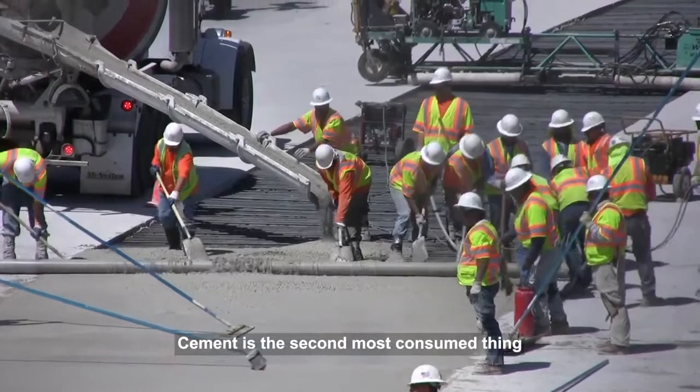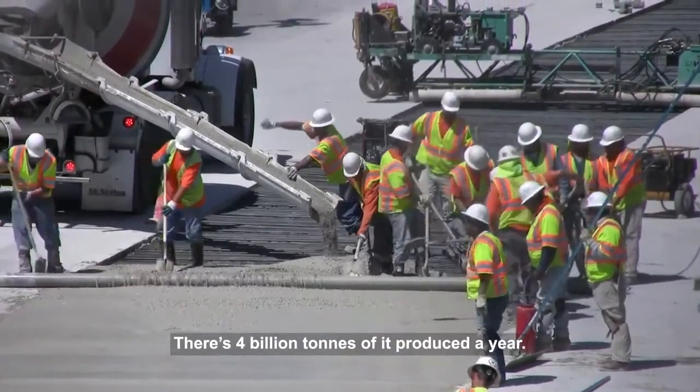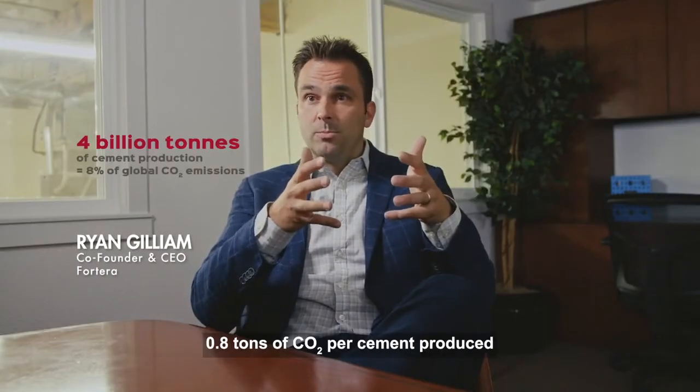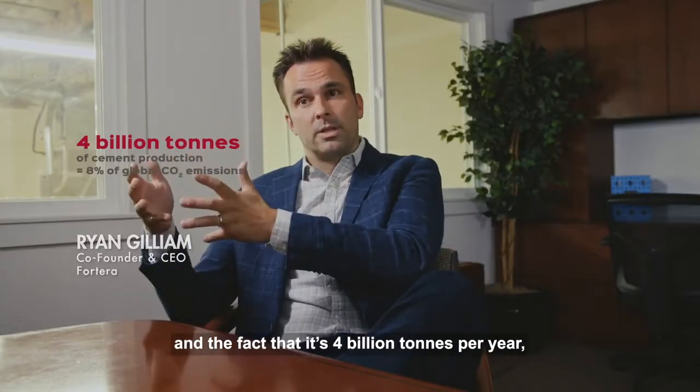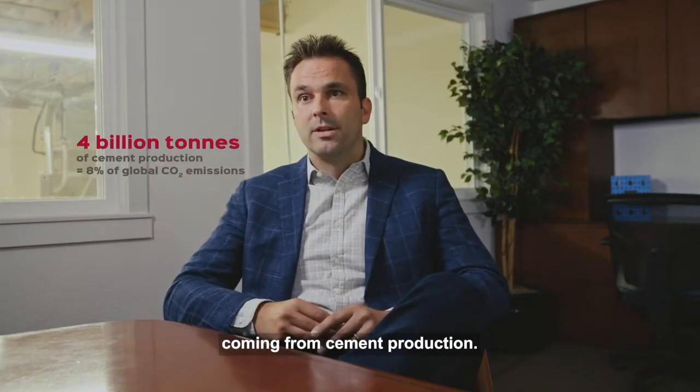Cement is the second most consumed thing on Earth behind water. There's 4 billion tons of it produced a year. So when you take 0.8 tons of CO2 per ton of cement produced and the fact that it's 4 billion tons per year, it's clear why that leads to 8% of the world's CO2 emissions coming from cement production.